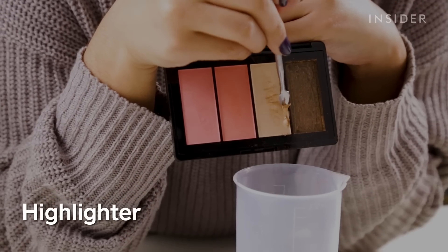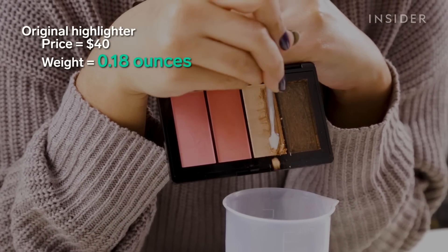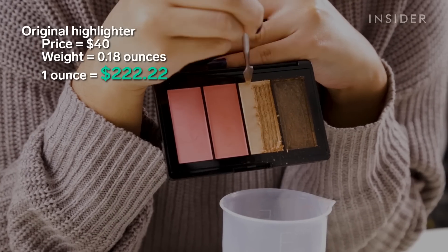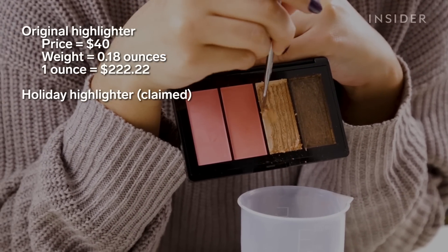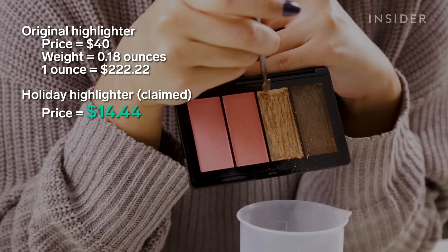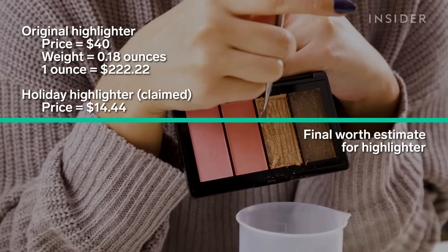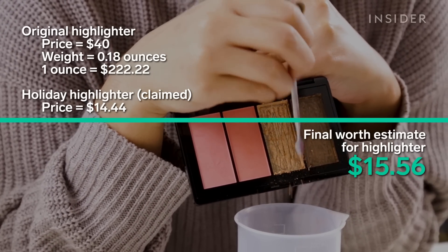Finally, the highlighter. A full-sized Lancôme highlighter is $40 and gives you 0.18 ounces, so a full ounce would bring you to $222.22. This means the amount we get in this face palette would cost around $14.44. The highlighter also came with extra product, bringing the final price estimate up to $15.56.